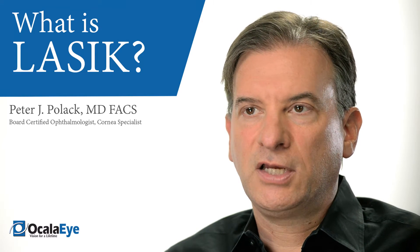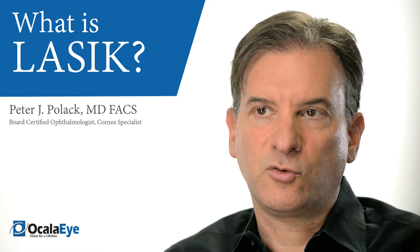In LASIK, we actually create a thin flap where we perform the laser correction underneath the flap. The advantages of LASIK over PRK are that the visual recovery is much faster and there is no discomfort as there was with PRK.